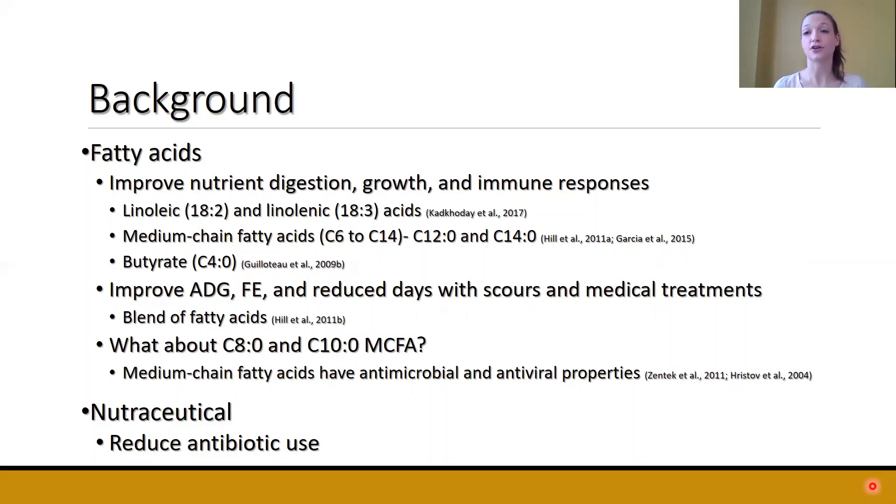In vitro studies have shown that both C8 and C10 have antimicrobial and antiviral properties. So if we feed them to calves, could they improve health and therefore improve growth? The idea behind this research project was using medium-chain fatty acids, specifically caprylic and capric acid, feeding them as a nutraceutical — something we hope has a health benefit — and to see if we can reduce the use of antibiotics.